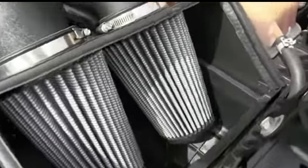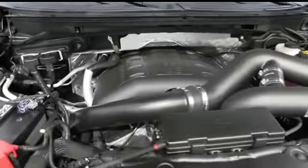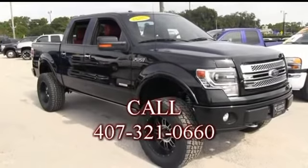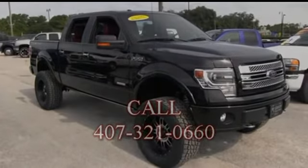AFE cold air intake — dual. This is pumping out major horsepower. Give us a call and we'll go fast. We will make your trucking dreams come true. Give us a call at Gibson Truck World. Let's go, let's go. Come on — thank you.